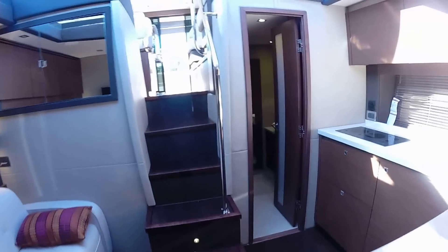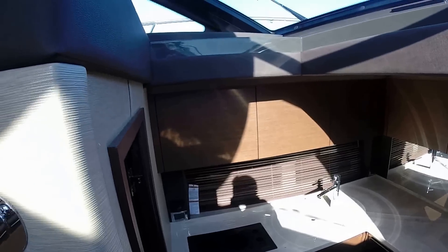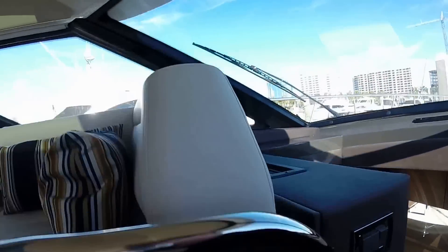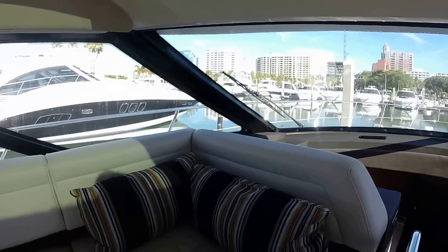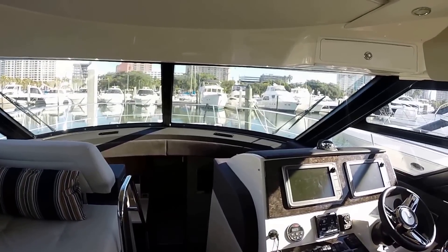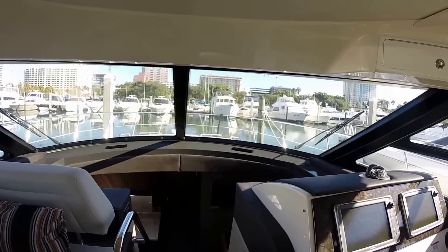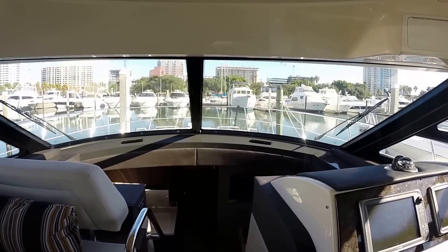This is a long, long day running sport yacht and one of the best models that Sea Ray has introduced here in 2015. Thank you for viewing the walkthrough of the Sea Ray 47 Sundancer 2015, and we hope you enjoyed the walkthrough.